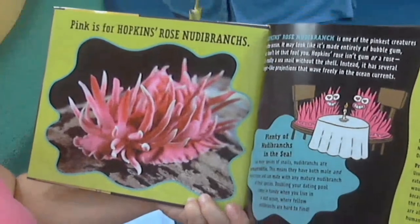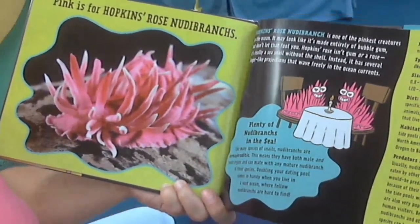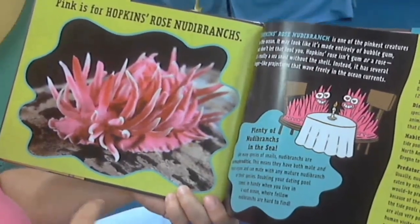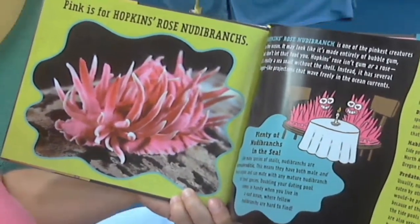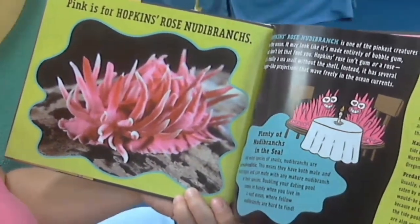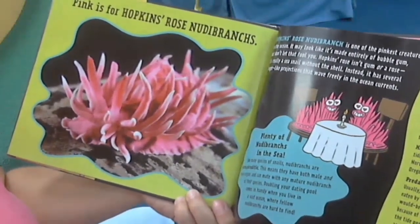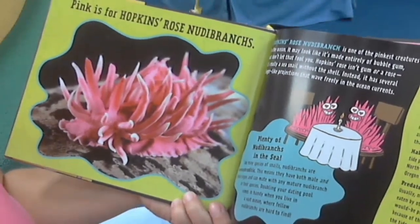Pink is for Hopkins rose nudibranch. Hopkins rose nudibranch is one of the pinkest creatures in the ocean. It may look like it's made entirely of bubble gum, but don't let that fool you. Hopkins rose isn't gum or a rose — it's really a sea snail without the shell. Instead, it has several finger-like projections that wave freely in the ocean currents.